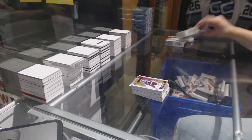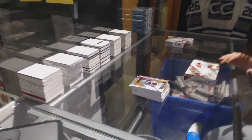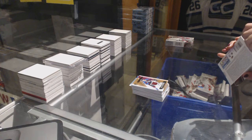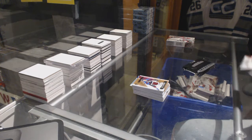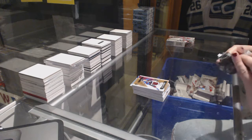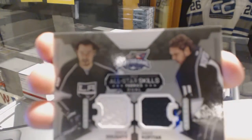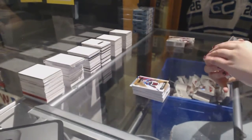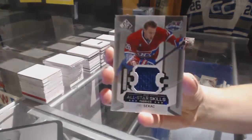All righty, two boxes left. Congrats, PJC. We've got a Dual All-Star Skills jersey of Drew Doughty and Andrzej Kopitar for the LA Kings. All-Star Skills Fabrics jersey for the Montreal Canadiens of Yurie Seacash.